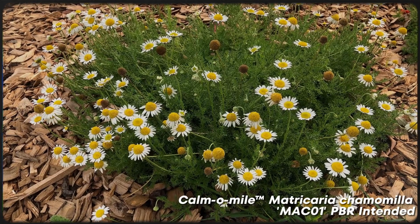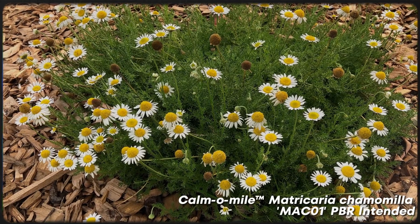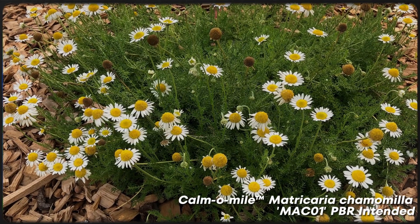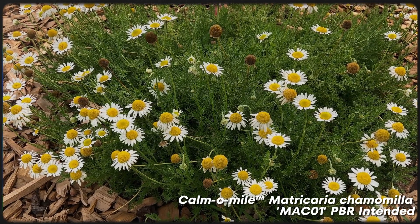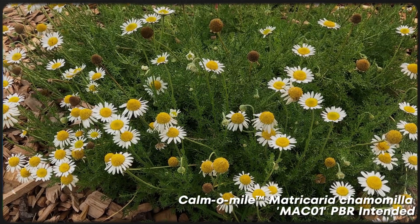Chamomile turf can tolerate some light foot traffic and only needs to be mowed a few times a year, making it a truly low-maintenance lawn option. It also contributes to the aesthetic and biodiversity of a garden with its feathery leaves and daisy-like flowers. These nectar-rich flowers attract beneficial insects, aiding in the support of local biodiversity and pest control.